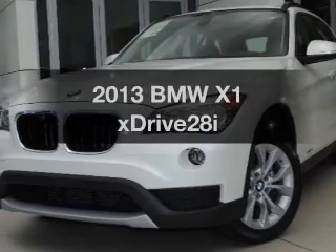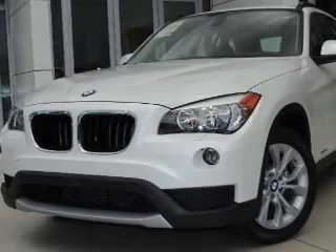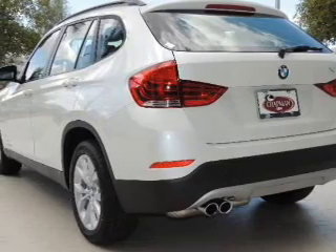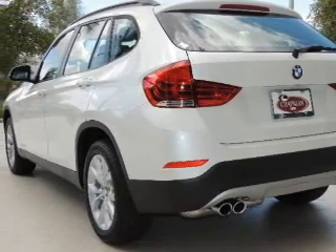If you're looking for a first-rate auto, this one could be yours today. With an efficient four-cylinder engine, the powertrain includes all-wheel drive, driven by an automatic transmission.